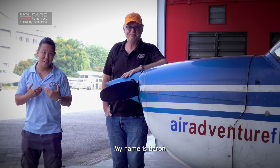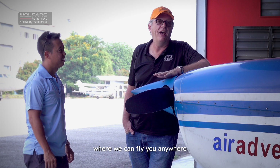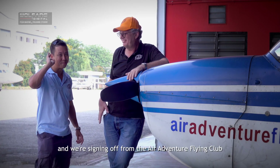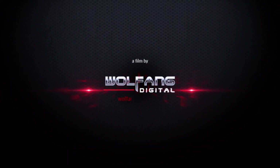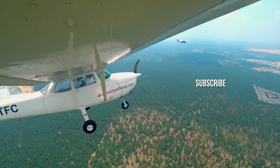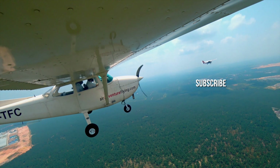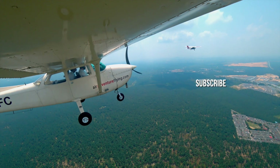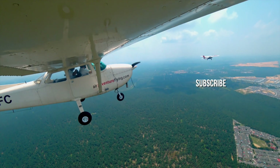My name is Baron and I'm with Andreas from Air Adventure Flying Club, where we can fly you anywhere and make you a pilot. We're signing off from the Air Adventure Flying Club. See you next time!